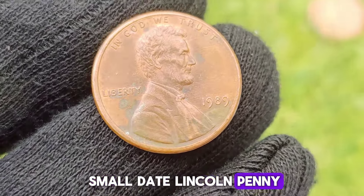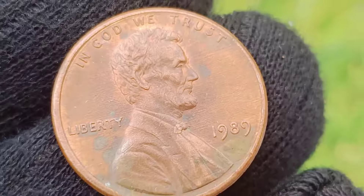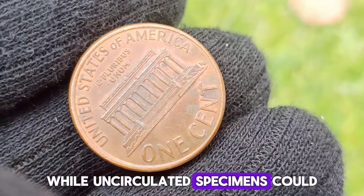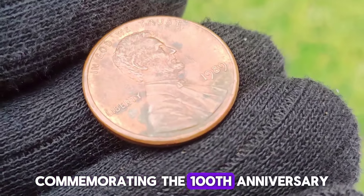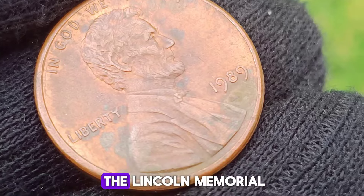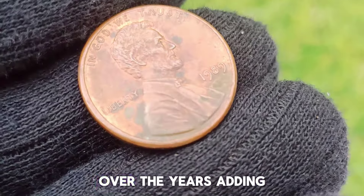1989 Small Date Lincoln Penny. The 1989 Lincoln Penny with a small date isn't particularly rare, but it's still worth more than face value to collectors. The small date variety refers to the size of the digits in the date on the penny. Circulated examples might be worth a few cents more than face value, while uncirculated specimens could be worth up to a dollar or so, depending on condition and demand. The Lincoln Penny has been a mainstay of American coinage since 1909, with the most notable design change being the introduction of the Lincoln Memorial on the reverse in 1959, replacing the earlier Wheat Ears design.